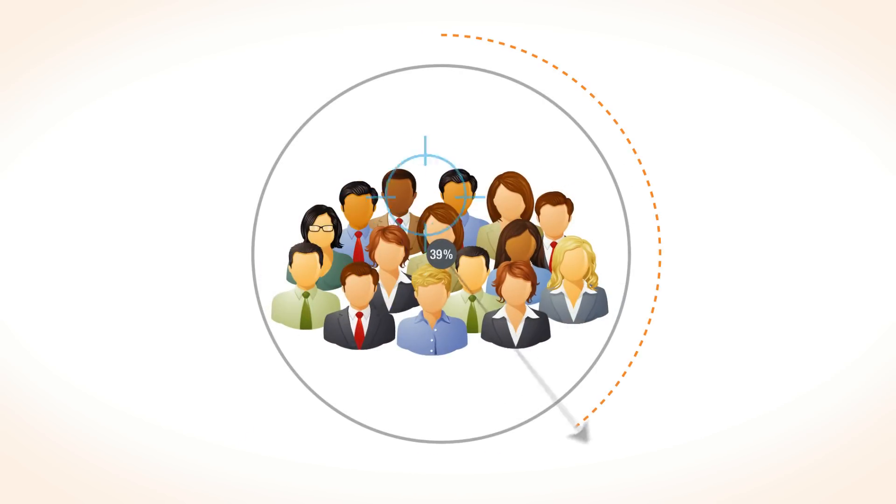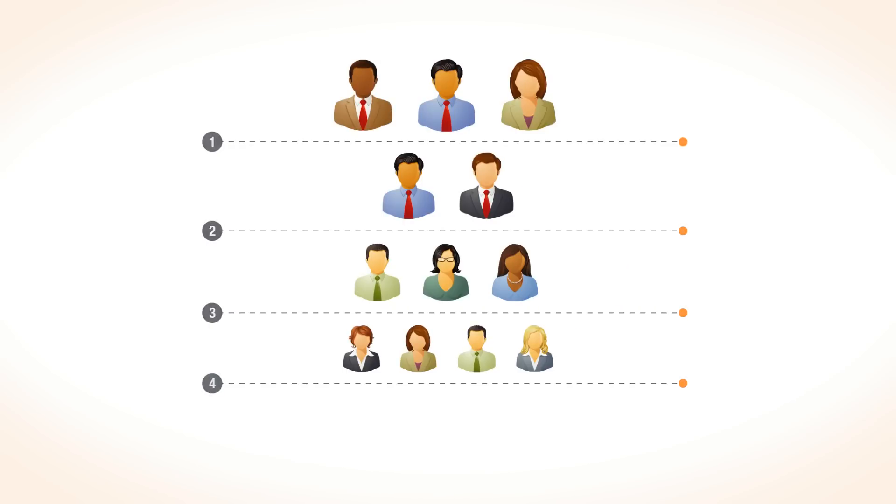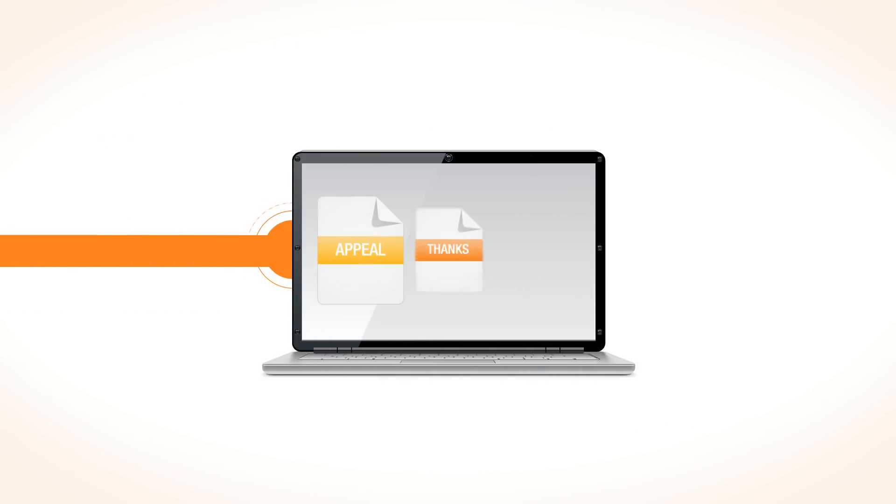This rich data, coupled with smart segmentation tools, helps you effortlessly identify which supporters have the highest likelihood and capacity to contribute.